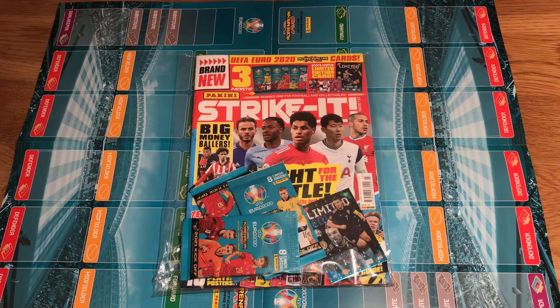I picked up this in the store. It came out on the 18th of February and it stays out until the 6th of April, so you've got plenty of time to get your hands on this. You can find these at Tesco's, WHSmith, Sainsbury's, Waitrose — you will find it.